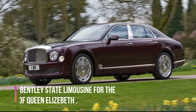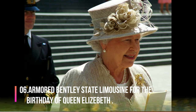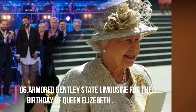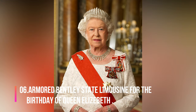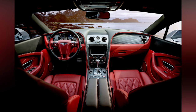Number 6. The armored Bentley State Limousine is the official state car created by Bentley for Queen Elizabeth II on the occasion of her Golden Jubilee in 2002. In 2012, Bentley honored Queen Elizabeth II's birthday by building 60 special edition units that included gold stitching, tables decorated with gold, and many other luxury features.